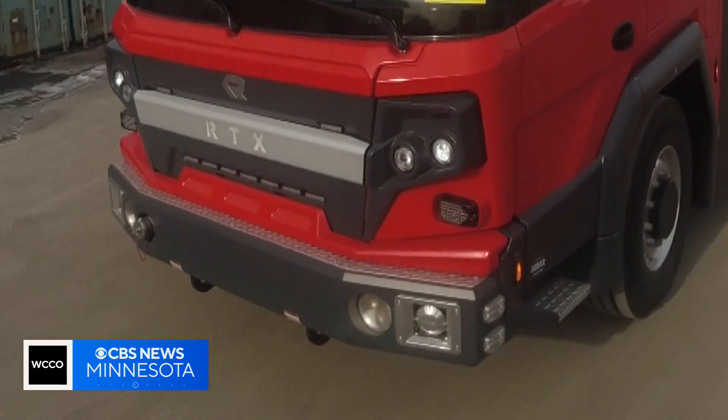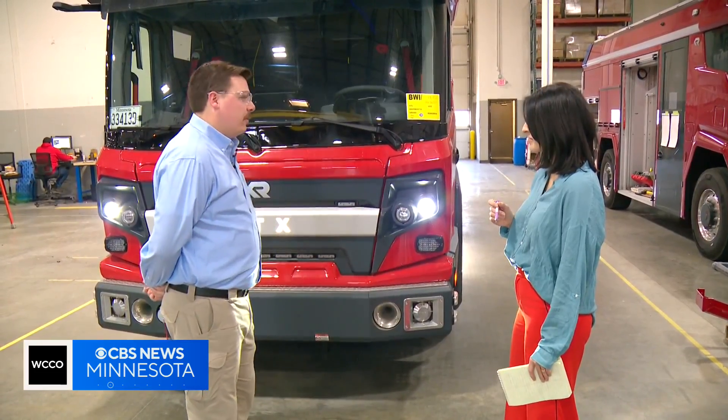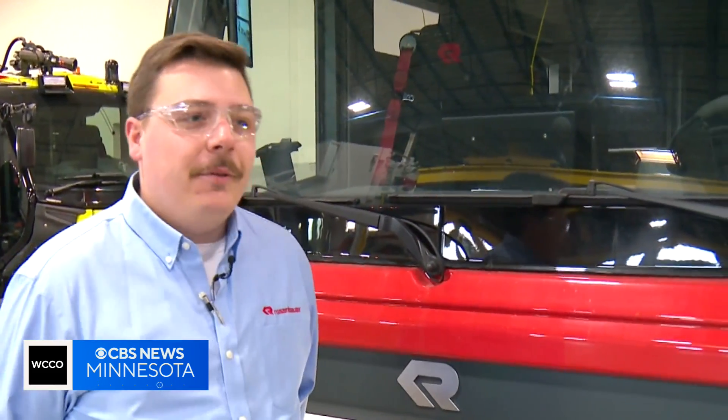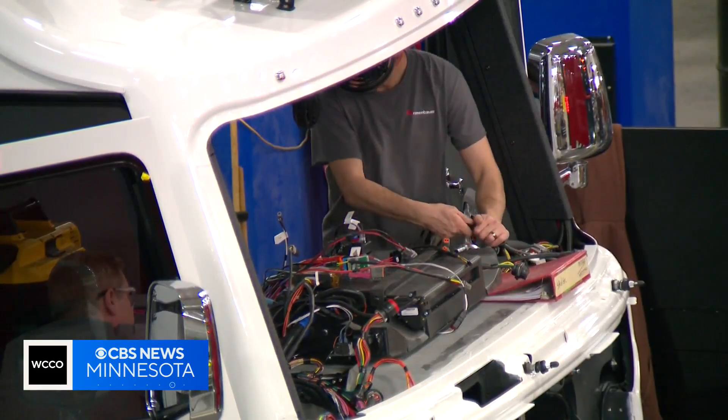It doesn't have the rumble of a traditional red rig — it's parked and running as we speak. We get a lot of grief sometimes that this does not look like a normal fire truck. It's new, it's different. But as soon as they get their hands on this thing, they completely change their mind.